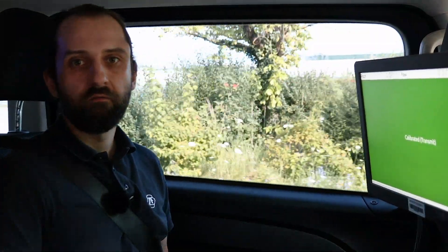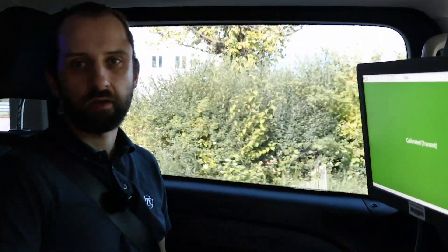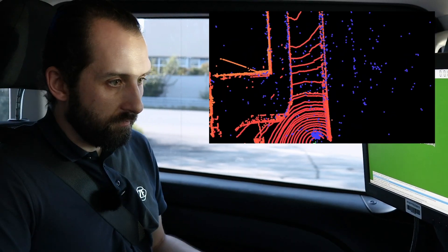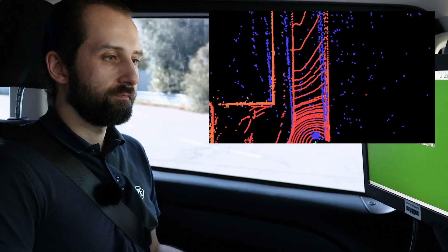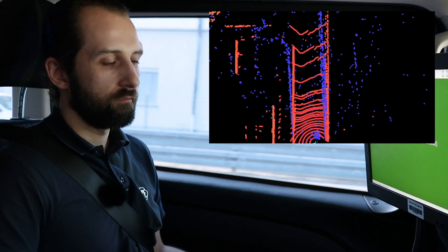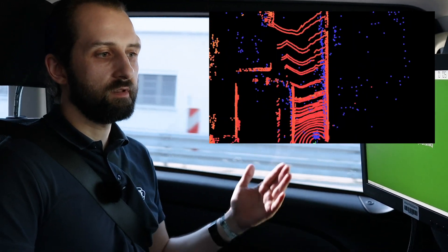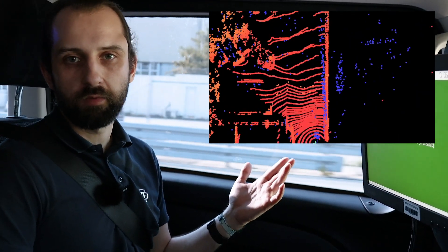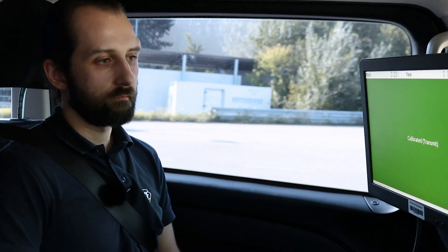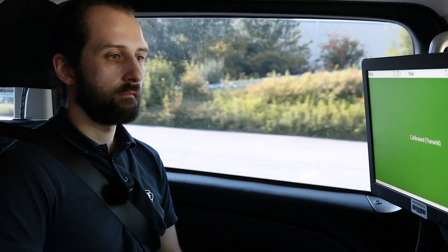Let us now inject faulty mounting pose parameters of the radar to demonstrate how quickly our software reacts. As you can see, the point clouds do not match well anymore. Our software detects the misalignment and the safety monitor shows red.